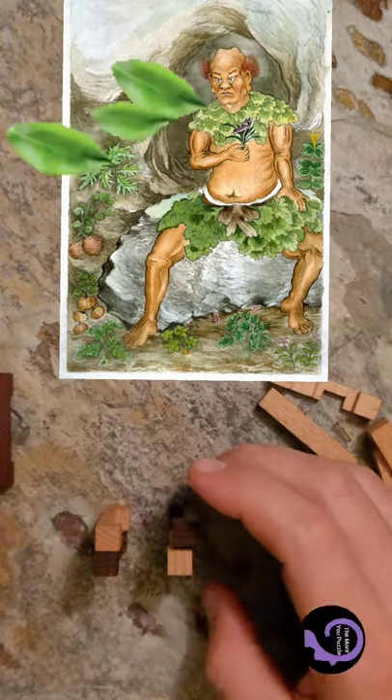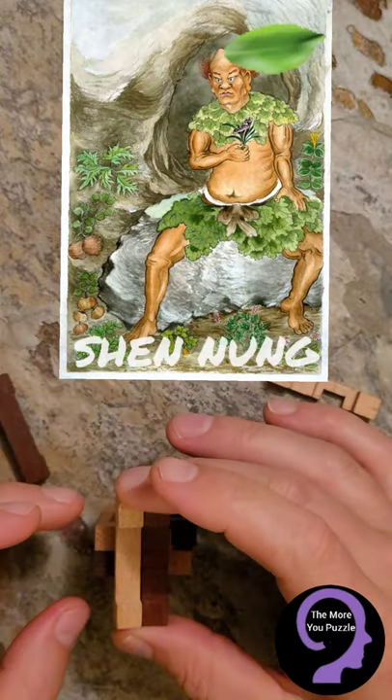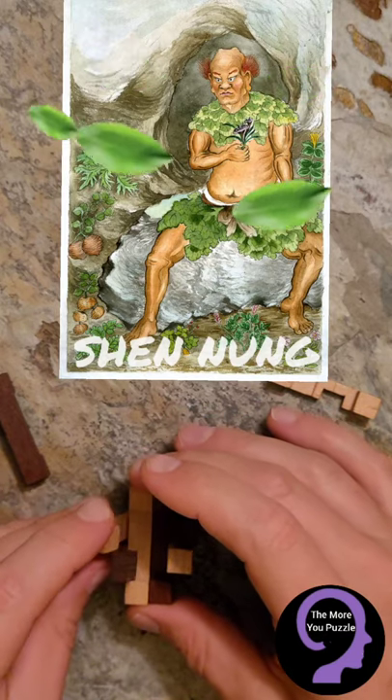Tea was discovered by this guy, Shen Nung, the second emperor of China in 2737 BC, when leaves flew into his pot of boiling water.